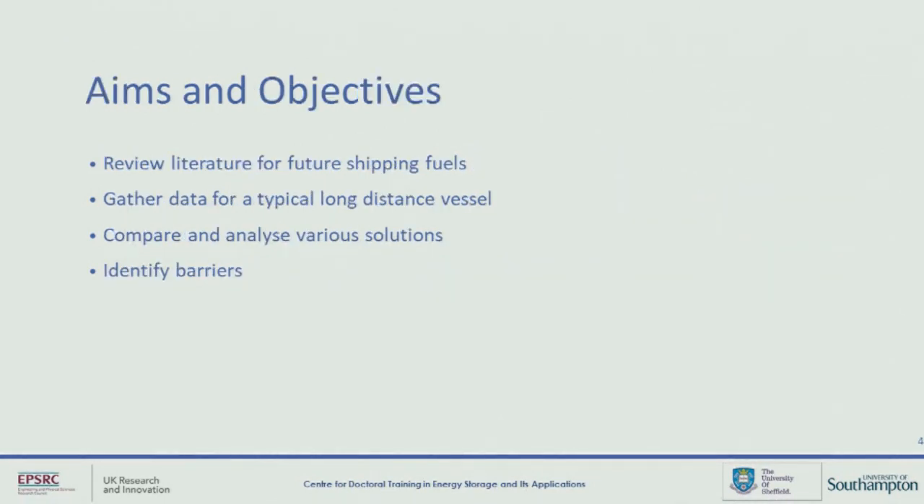When I started looking at this project, the aim was initially to review some of the literature that's out there at the moment concerning future shipping fuels, and then to find what we consider to be a typical example of a long-distance vessel, look at some of the data on that, run simulations, look at various potential solutions to meet the energy demand of this vessel, and then try to identify some of the key engineering challenges that might be a concern.